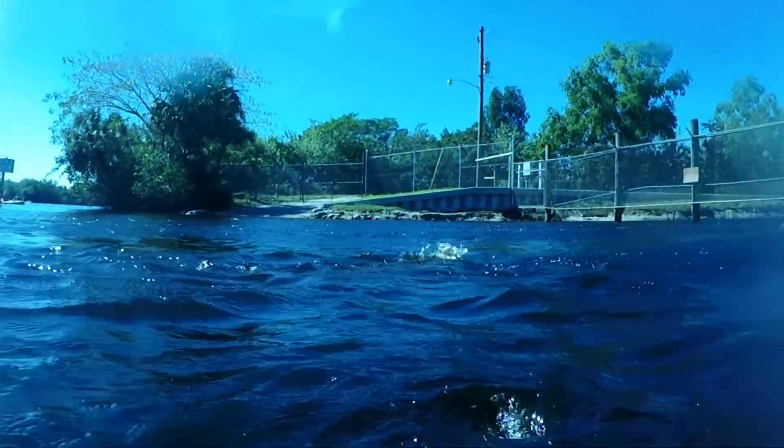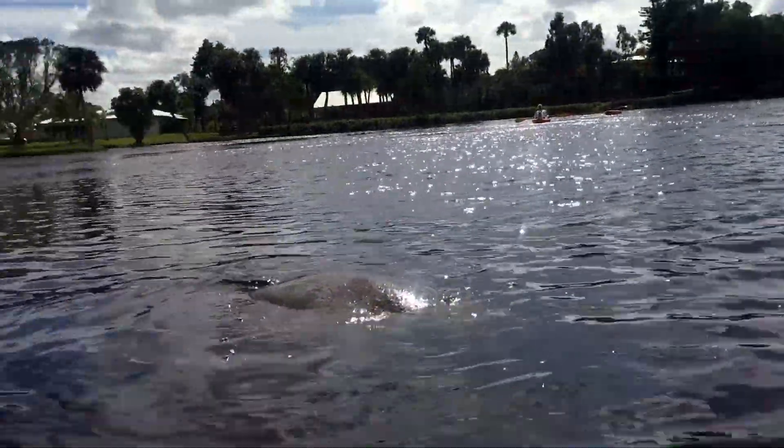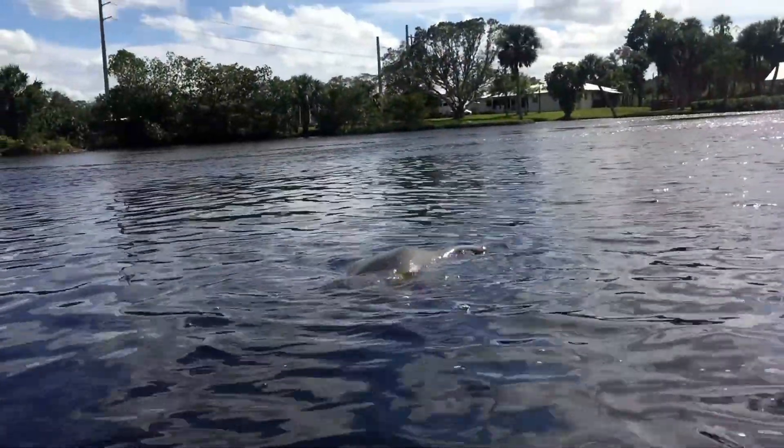I definitely recommend this park, and it's even more enjoyable when you see that the park really helps the manatees, which were even an endangered species just a few years ago.